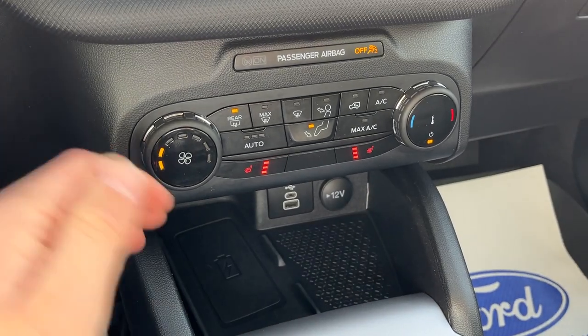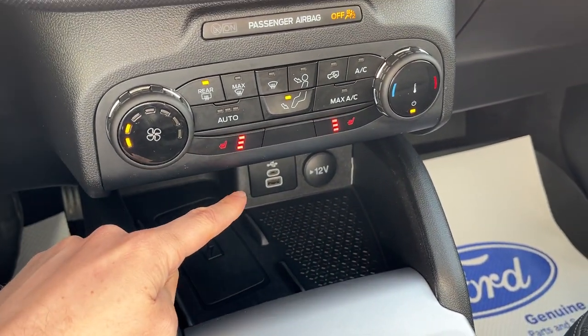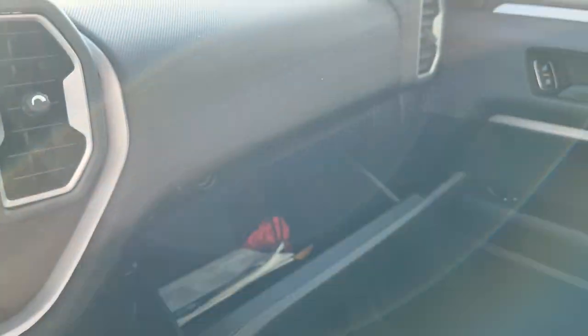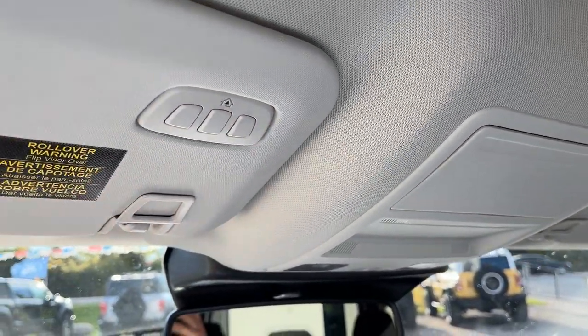You do have your climate controls as well as heated seats up front. Wireless phone charging, USB power options, and a 12-volt remote start here on the key fob. All your different GOAT modes. More storage here in the center console and more power options, and more storage over here in the glove box. You also have your auto-dimming rear view mirror, a spot for your sunglasses, and your universal garage door opener.